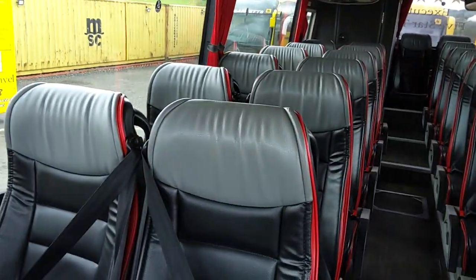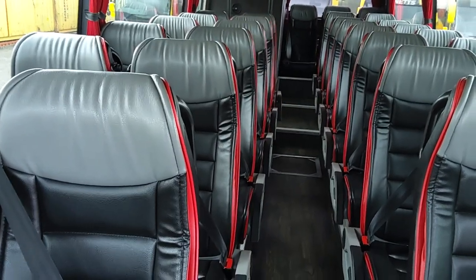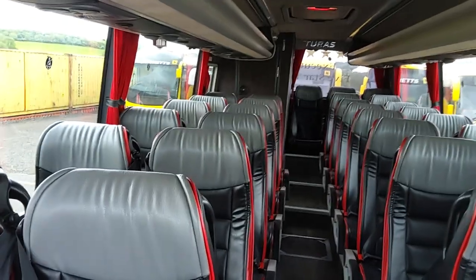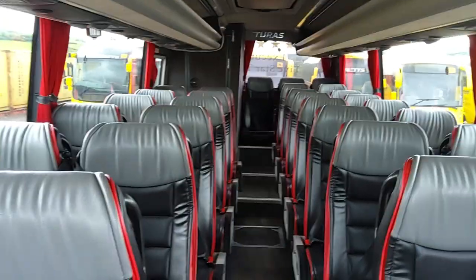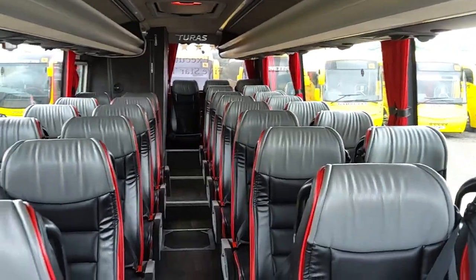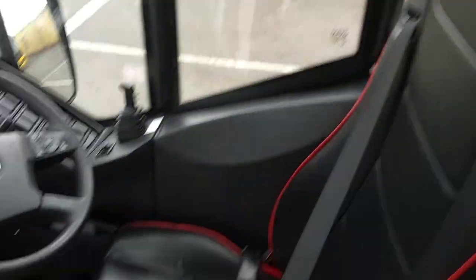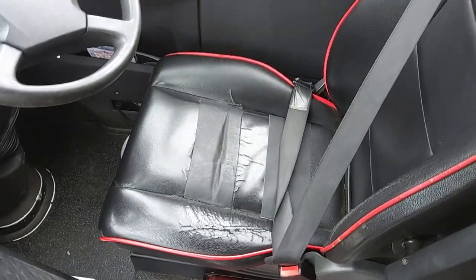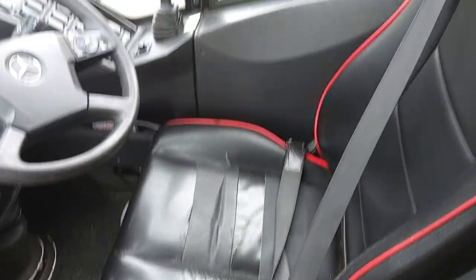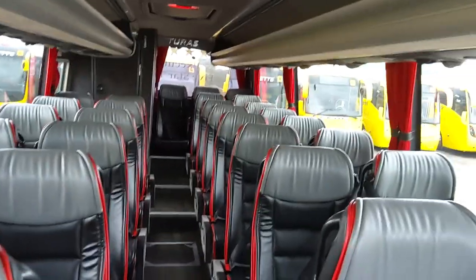If you want something for a small group — golf tours, that sort of thing — I'd even go as far as dropping this down to 25 or 23 seats, putting a couple of tables in it. This would be a lovely little VIP executive coach. The seats hardly look like they've been sat in. The worst one really is the driver's seat, and that could be recovered for less than a hundred quid.